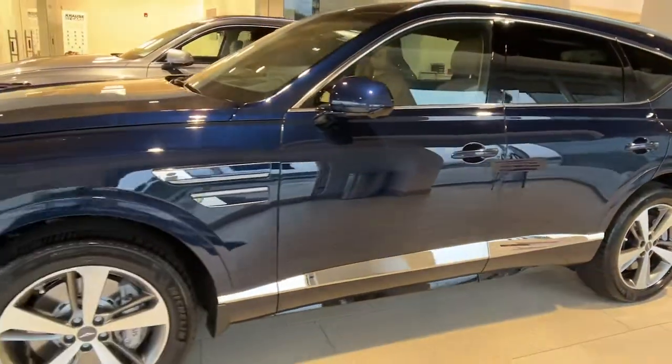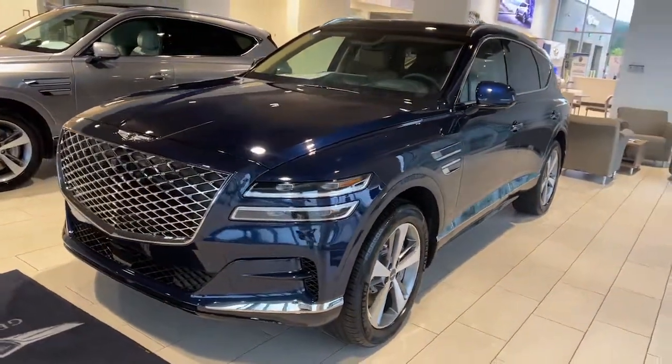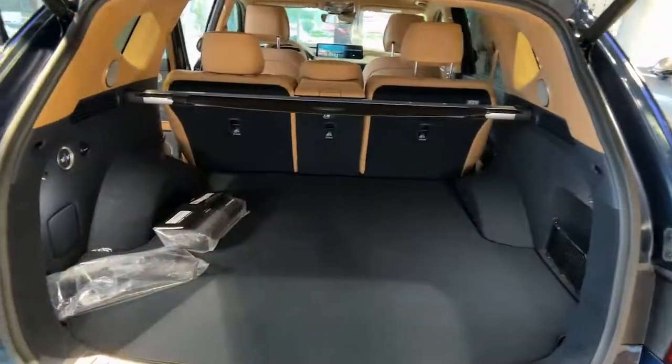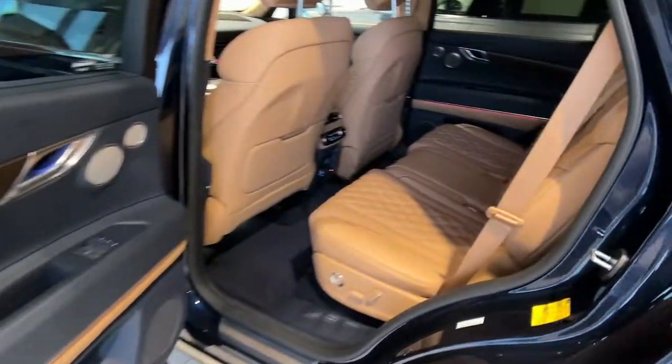The following are some of this vehicle's highlighted options: navigation system, keyless entry, sun/moonroof, power passenger seat, dual zone AC, power driver seat, electronic stability control, heated front seat, aluminum wheels, and seat memory.